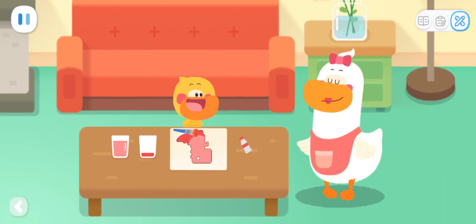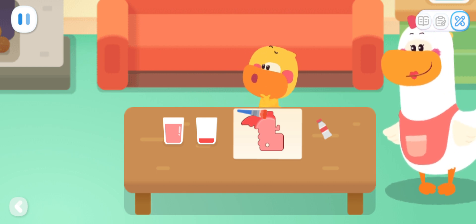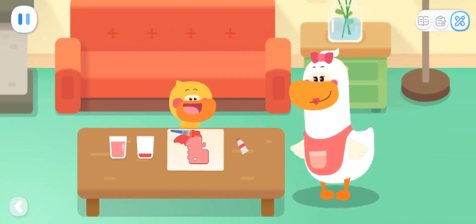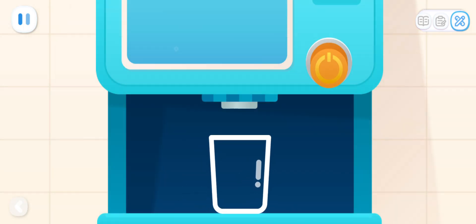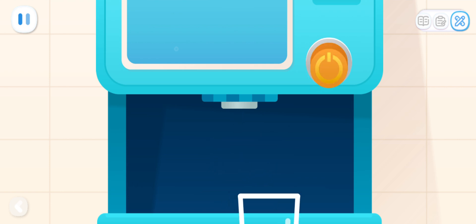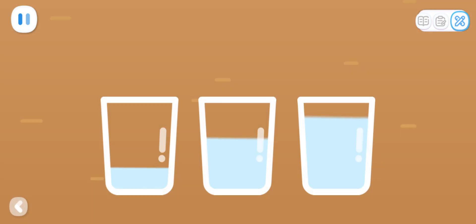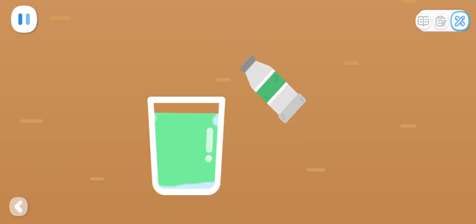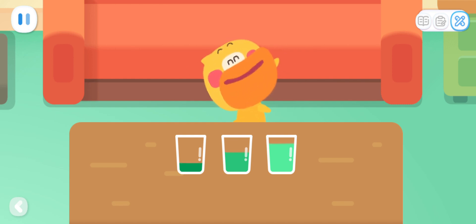Sweetheart, you're so observant! What is the difference between the two glasses of colored water besides the color? Hmm... It's the water that is different! This cup has more water than that one! That's right! Does the amount of water make the color change? Let's do an experiment! First, let's add different amounts of water into three glasses! Then, put the same amount of paint into them! Wow! I found a magical rule! The more water, the lighter the color!